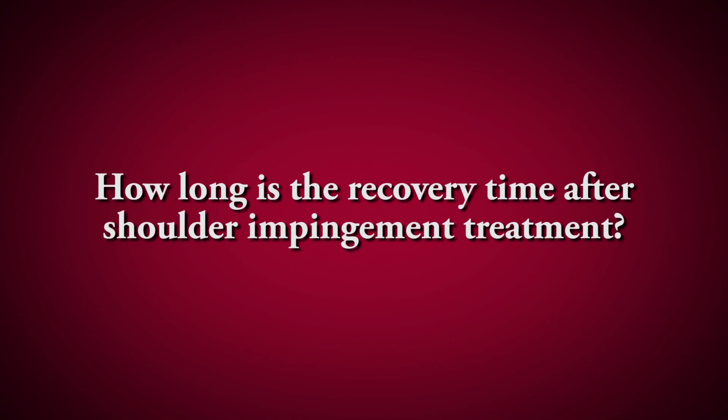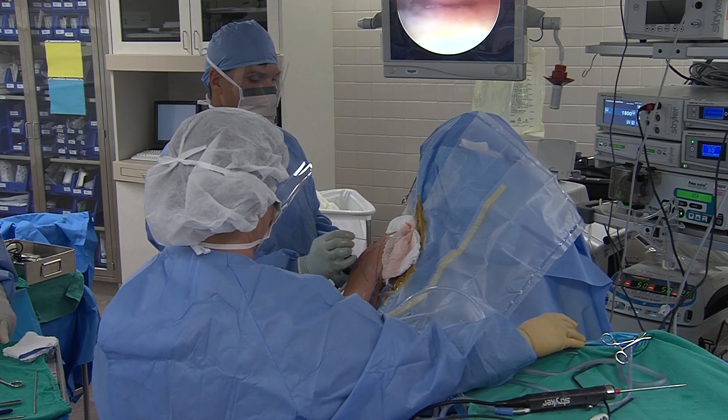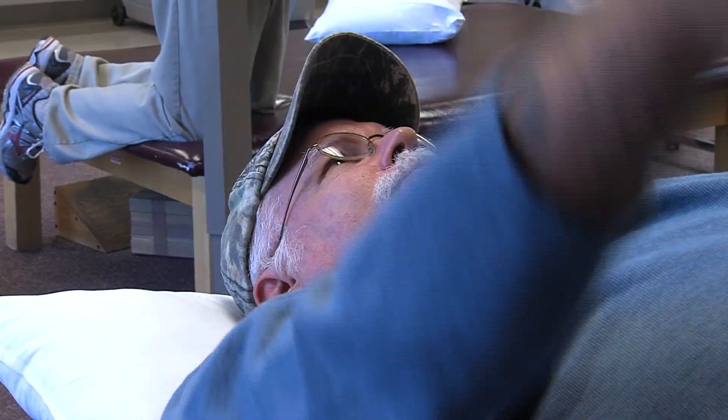After surgical repair, it typically takes about two to three months to regain full strength and resolve symptoms. Physical therapy after surgery is essential to rehab the rotator cuff, strengthen the muscles around the shoulder blade, and improve range of motion. Usually after about two to three months from surgery, patients achieve full recovery and can return to full shoulder activities.